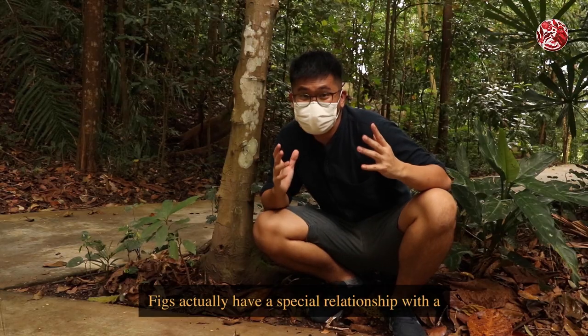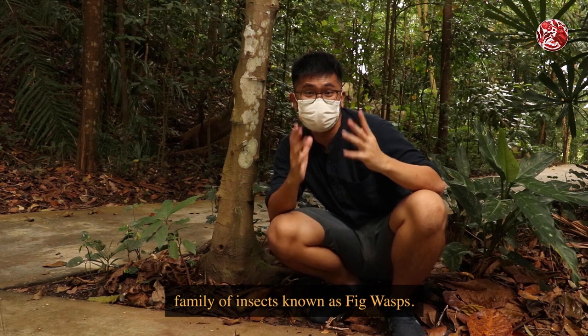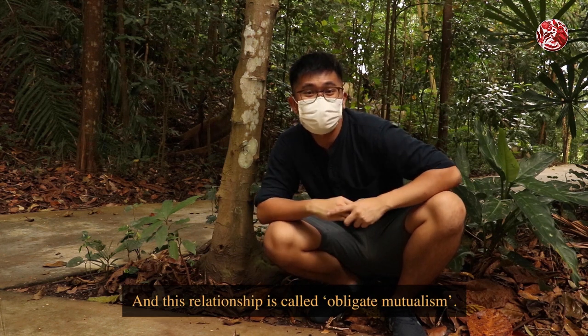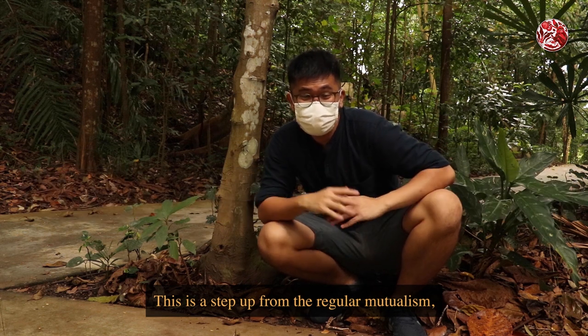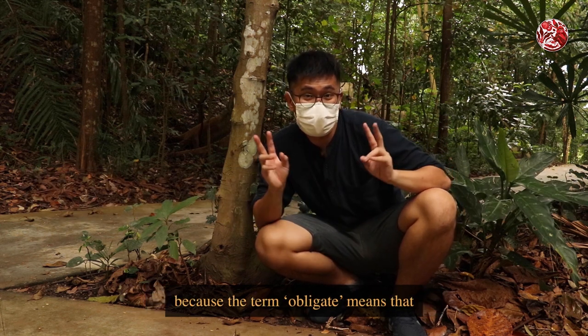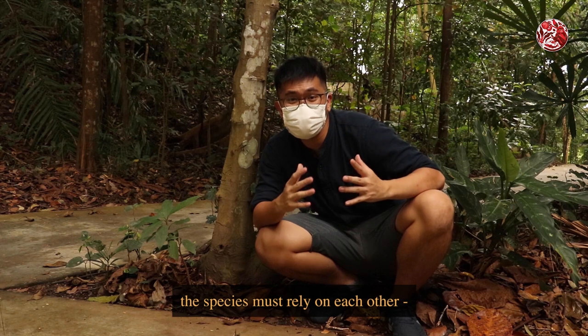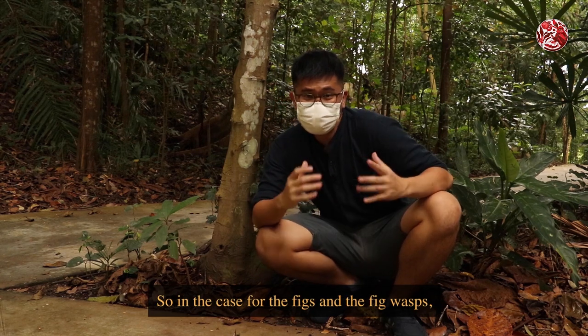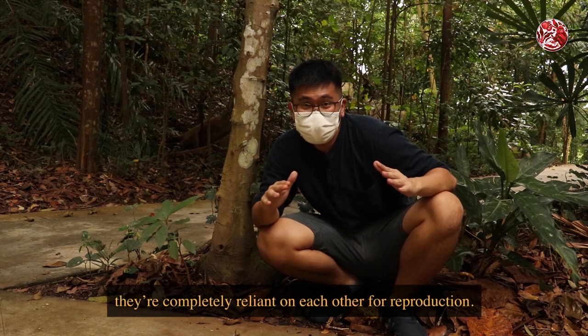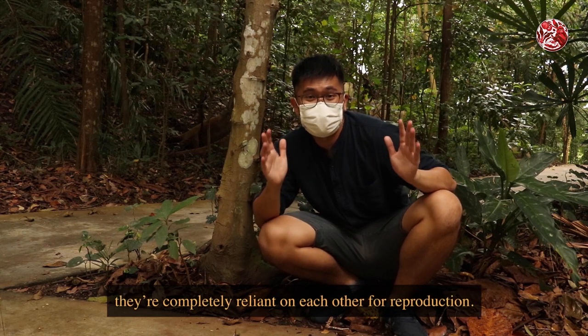Figs actually have a special relationship with a family of insects known as fig wasps, and this relationship is called obligate mutualism. This is a step up from regular mutualism, because the term obligate means that the species must rely on each other — if not, they cannot survive. So in the case of figs and the fig wasps, they are completely reliant on each other for reproduction.